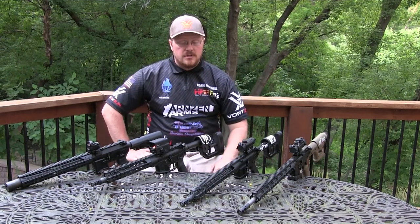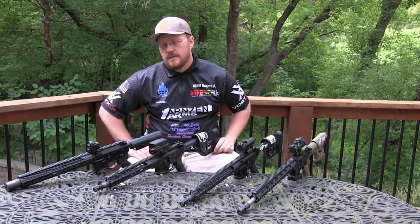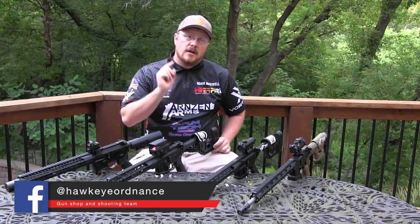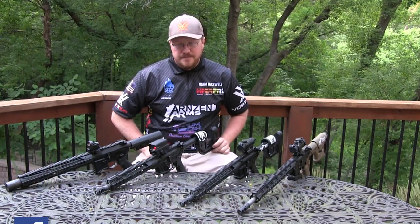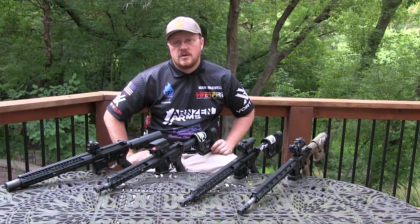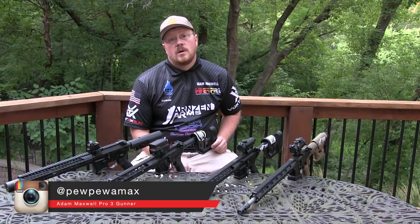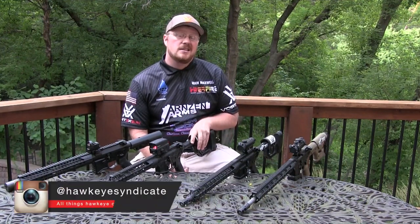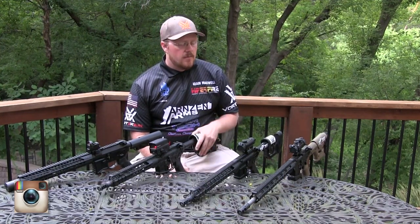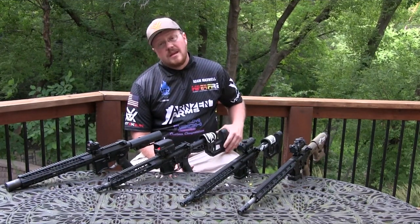I definitely invite you to comment below what you think about different barrel lengths for three-gun rifles. Come find us on Instagram and Facebook at Hawkeye Ordnance, and Hawkeye Ignite on Facebook. Hawkeyeignite.com is where you can find all the events we're doing up in Minnesota. You can find me on Instagram at PewPewAmax, and my cohort Mark is at Hawkeye Syndicate. Let's get this conversation restarted and realistically look at what we need out of three-gun rifles today. I'm Adam Maxwell, and that's all I have to say.